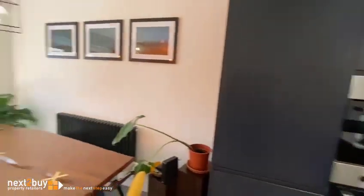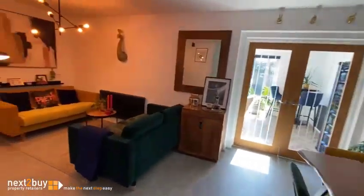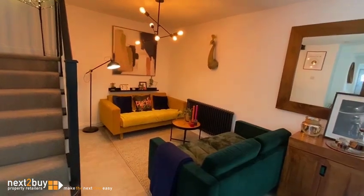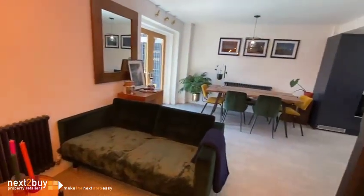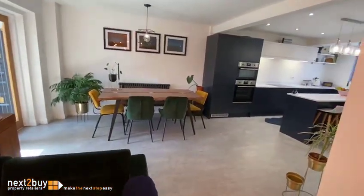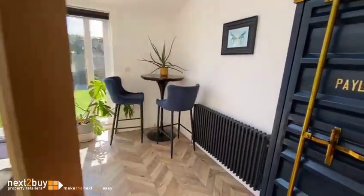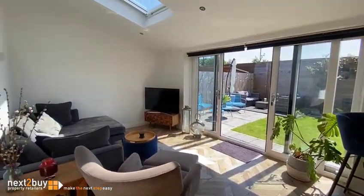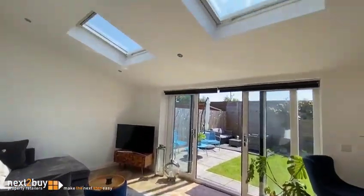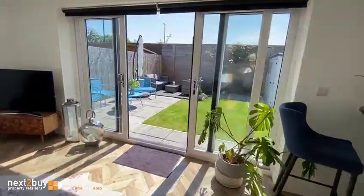This is the family area and dining room area. The lounge is at the back. South-facing at the back here, with lovely skylight windows and sliding doors leading out to the rear garden.